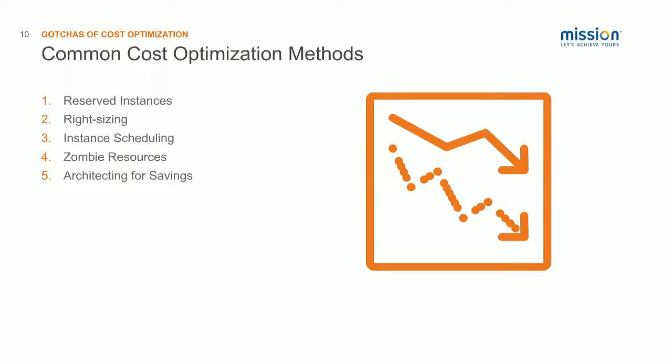Getting into the topic of today, you'll probably find a lot of information out there already about cost optimization methods. There are several tried-and-true methods available, and I'm not going to go into much about what these actually are as much as finding out ways that you might run into issues with these.